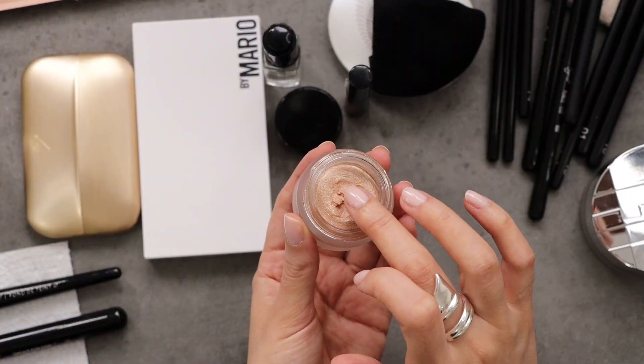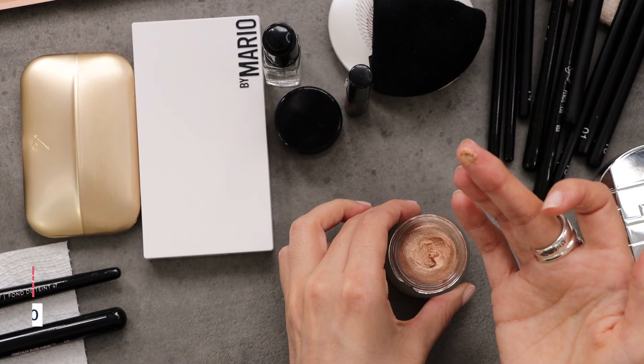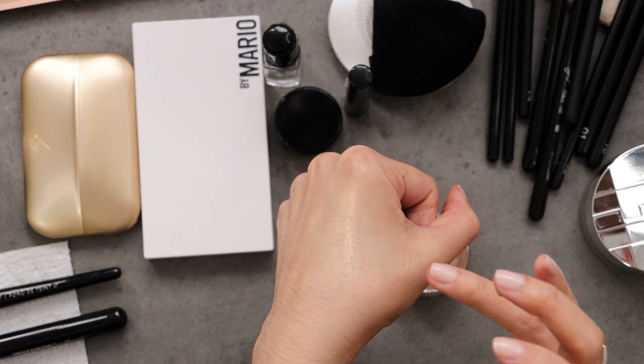The very first step is to prep your skin. I've already moisturized and applied a primer to make sure the makeup lasts all night long. Now I'm going in with a glow booster — this is a cream one from RMS — and it gives you a very pretty soft glow. I'm applying it to the high points of my cheek and the bridge of my nose, and just blending it in to give us a nice glow under our foundation.